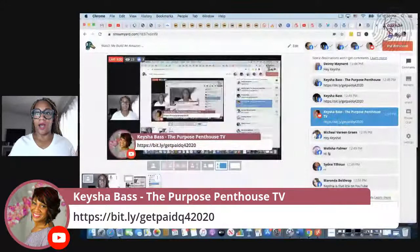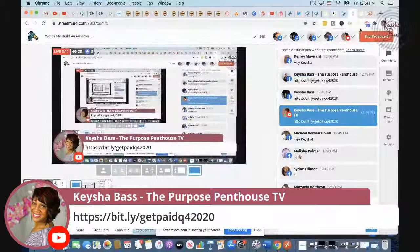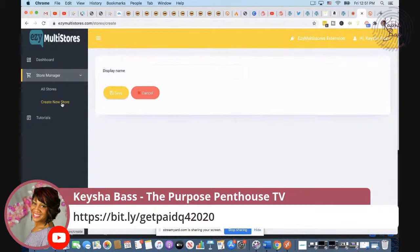The link is everywhere and it's on the screen. Today we are going to set up a tea shop — not teas like t-shirts, but tea for drinking. There are some niches that are very very lucrative. So let's go ahead and create a new store — we're going to call it KB's Tea Shop — and click save.